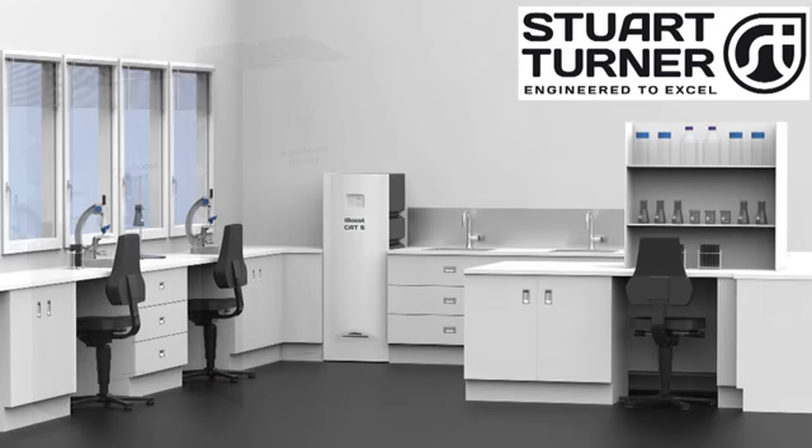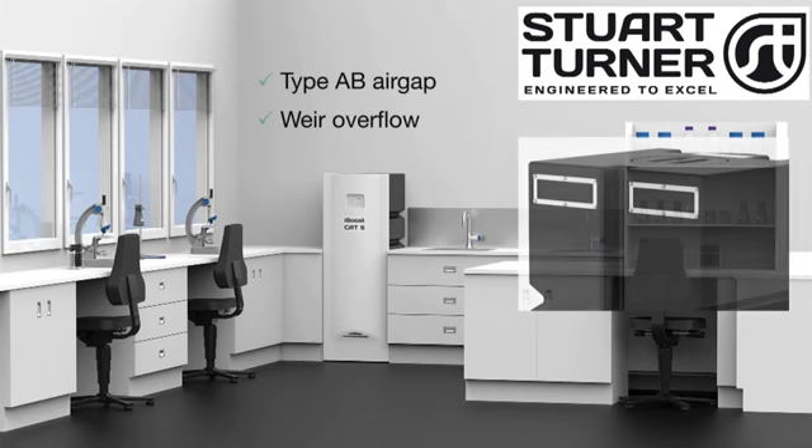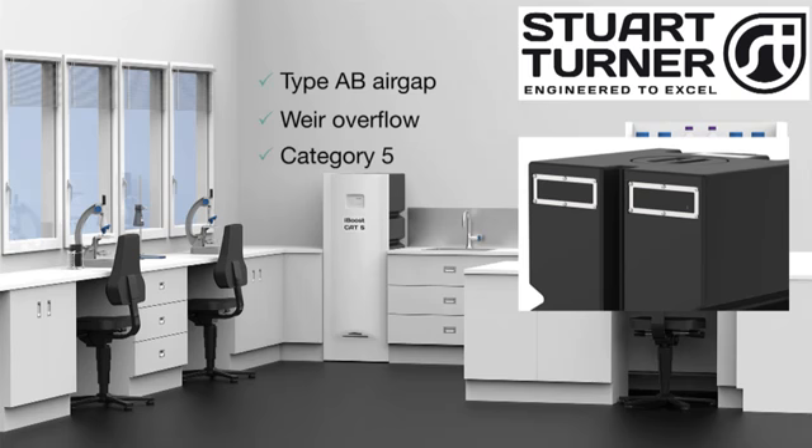In addition to the standard Category 3 and 4 iBoost products, Cat 5 versions are also available, featuring a type AB air gap and a weir overflow, which makes them suitable for use in applications where the risk of backflow contamination from Category 5 fluid exists.